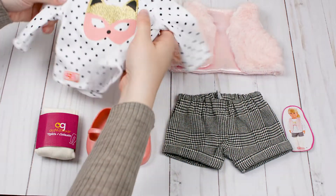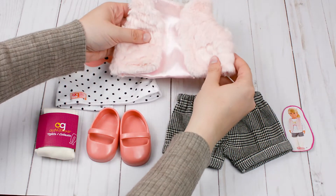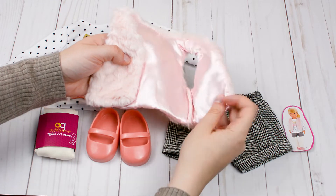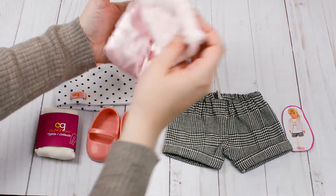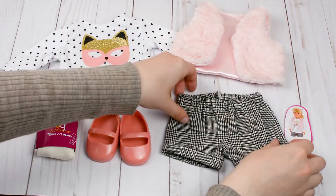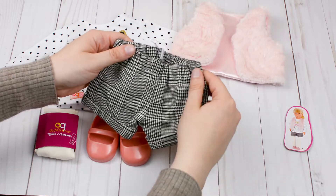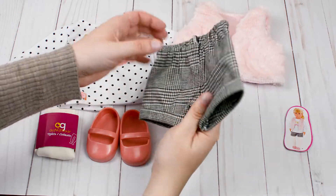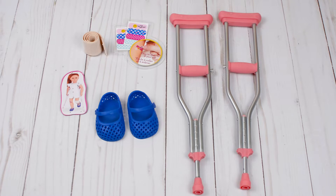The vest must be my favorite piece from this set. It's pink and so soft and furry — it's so adorable. I love that it is lined, so that's great quality. Here are the shorts; they are made from a thicker fabric which is great for fall, and I love the black and white print. I think the shorts go perfectly with this outfit.